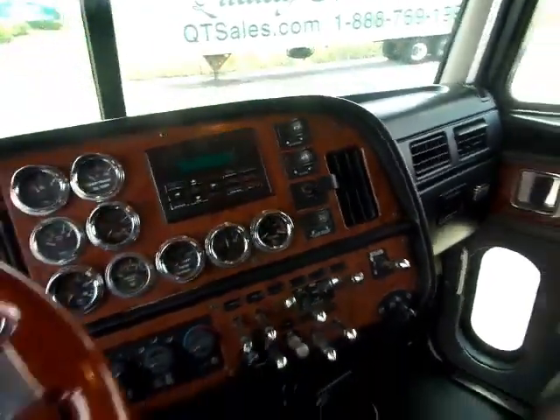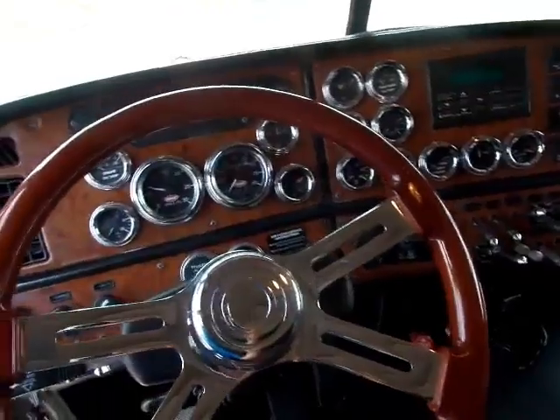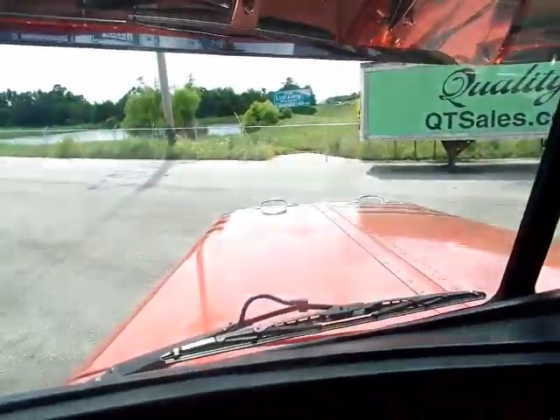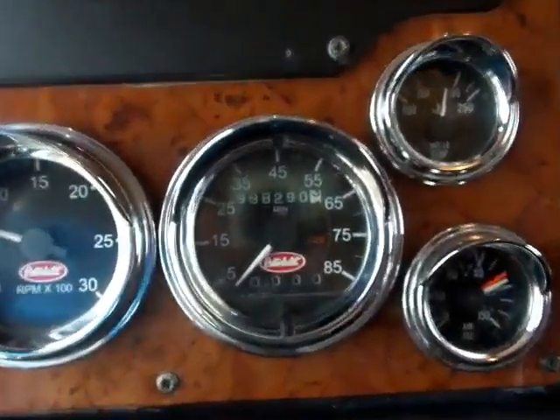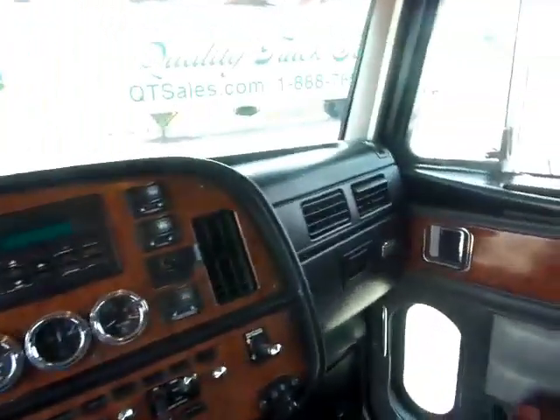Anyways guys, we got a passenger power mirror, Jake's, cruise, tilt, telly. Truck is just jam up, I mean in great shape. Sitting on 998 on the odometer. Like I said, warranty on the turbos. Dino is spectacular, American Class interior.